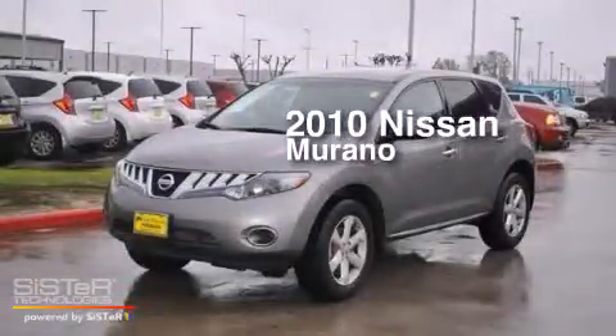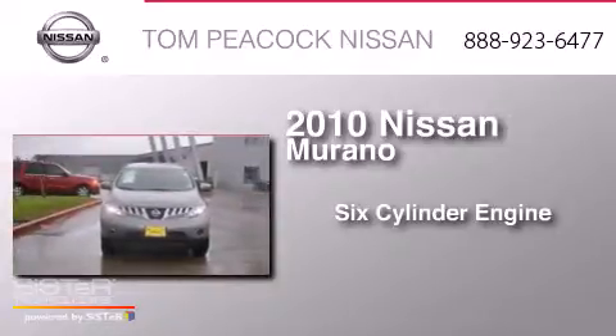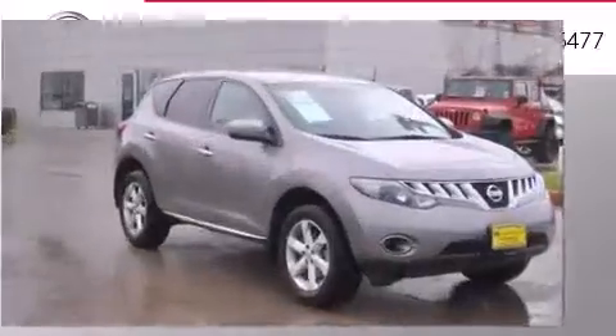This is a 2010 Nissan Murano. It features a six-cylinder engine and a continuous variable transmission. All of the following features are included.